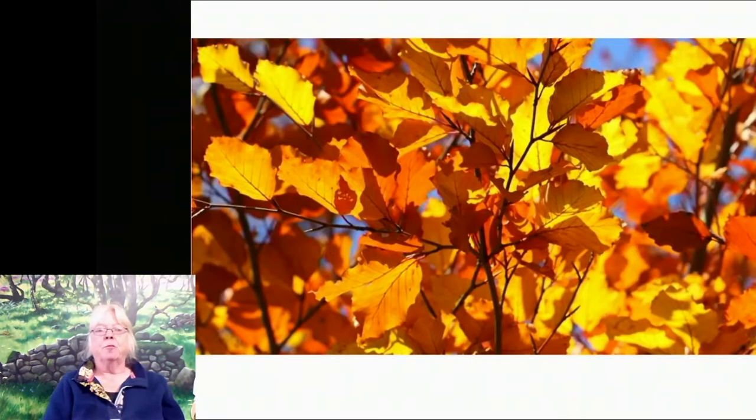This is much more like the normal colours we get. These are beech leaves — absolutely gorgeous golden browns, yellows, sunlight behind them, so beautiful. They're not going to last for very long, so appreciate them while you can.